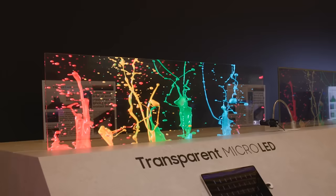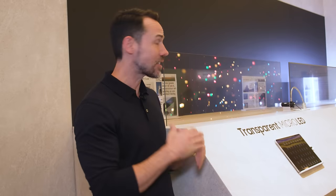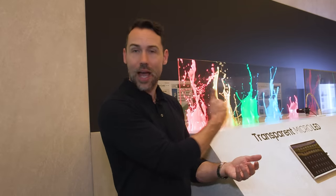This is Samsung's transparent Micro LED technology — it's a screen that you can actually watch but see through. There isn't a black layer; there's enough transparency to let light through. It's great for commercial applications like a shop or a window where you want to let light through but still display content. It's not really made for living rooms yet, but it's a great demonstration of where things are going.